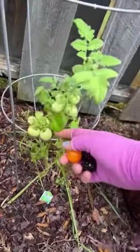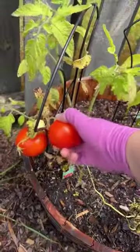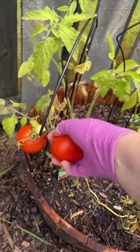And then over here, this one is so short and I don't know why. Two of these patio tomatoes are ready to be picked.